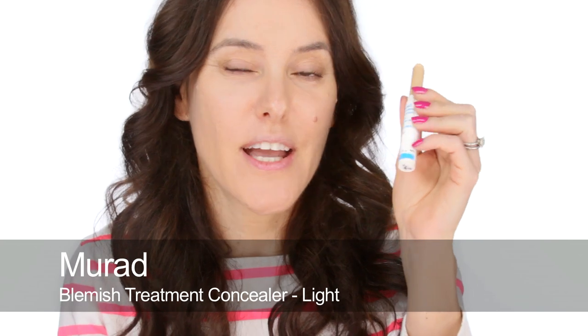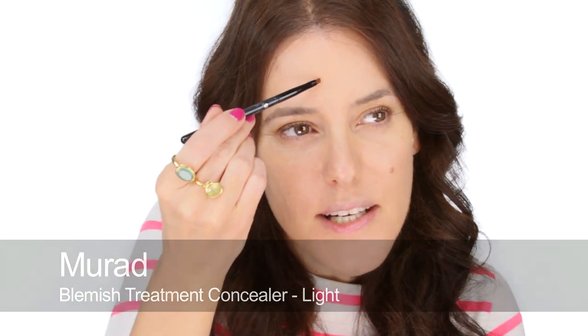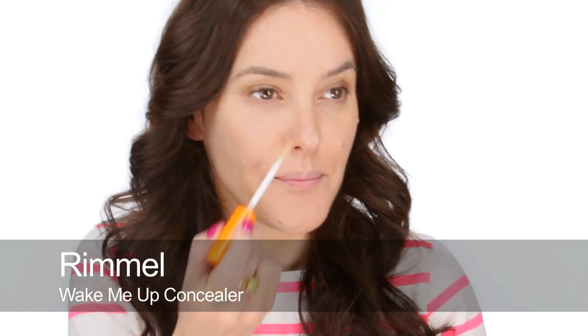I'm going to use a little bit of concealer because I had a little squeeze this morning — I've got little red marks from clearing some blocked pores. I'm going to use my Murad Blemish Covering Concealer, which conceals really well but also has a little bit of salicylic acid in it, so it helps clear out those pores. To finish off my base I'm going to use the Rimmel Wake Me Up Concealer and just pat that on a little bit into the darker areas.